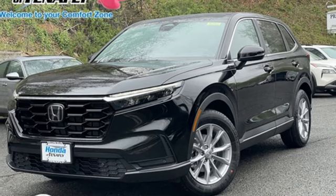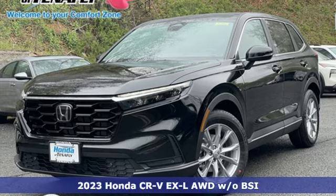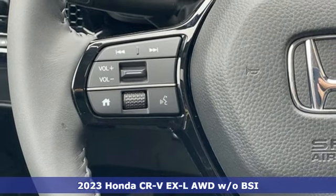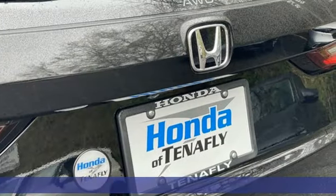It's a new 2023 Honda CR-V. Welcome to what feels like home. It's sleek looking, fuel efficient and roomy enough for family and cargo.